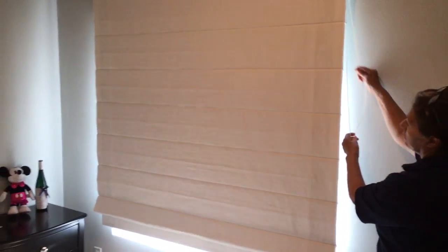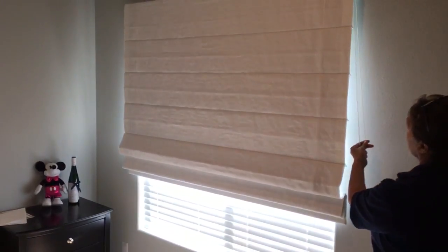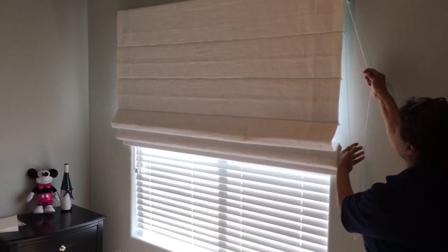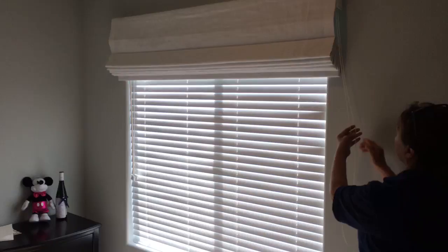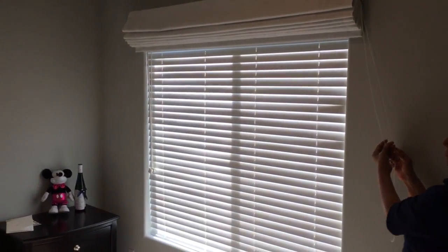This is the white linen, hundred percent linen Roman shade, great for the bedroom. This has blackout. You can still put your blind in the back and put a Roman shade in the front for lighting.